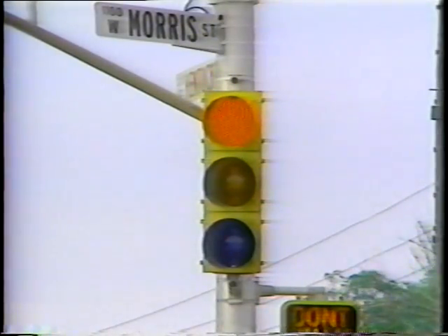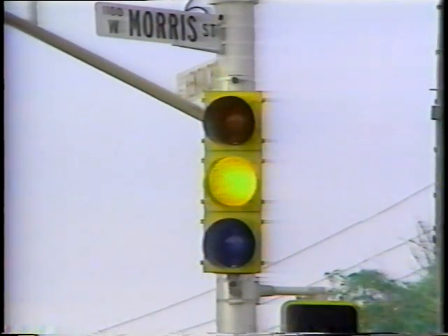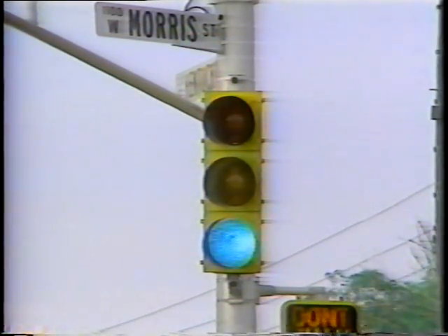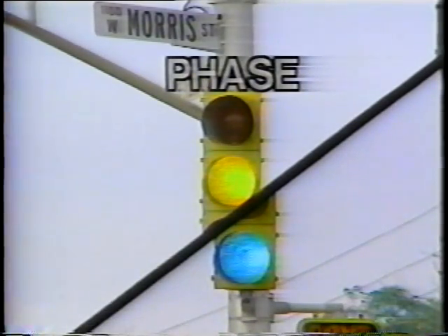At the heart of everything is signal timing. One of the key elements of signal timing is the signal cycle, which is the complete sequence of signal indications — changing from green to yellow to red and back to green again. Within the cycle, each signal indication of green and yellow allocating the right of way is known as a phase. The more phases, the more delay, and there is only so much time that can be provided.